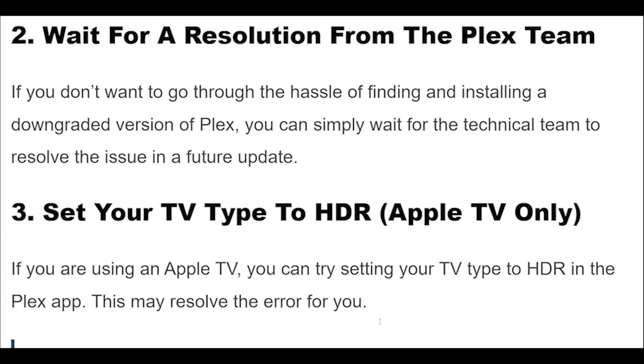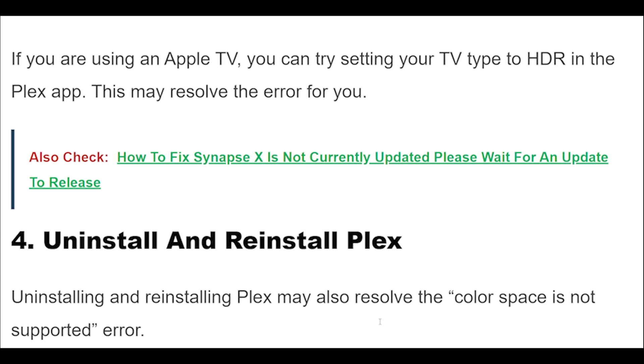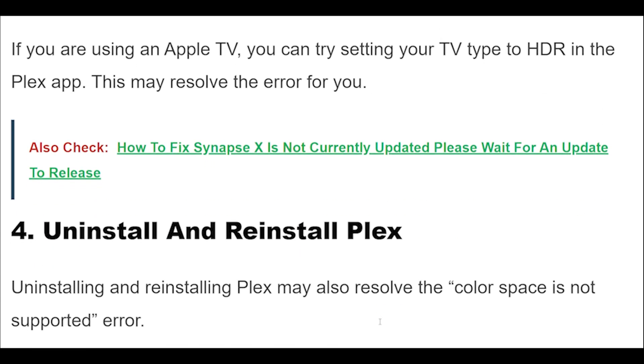Uninstalling and reinstalling Plex may also resolve the 'color space is not supported' error. Simply remove the app from your device and then install it again after a few minutes.